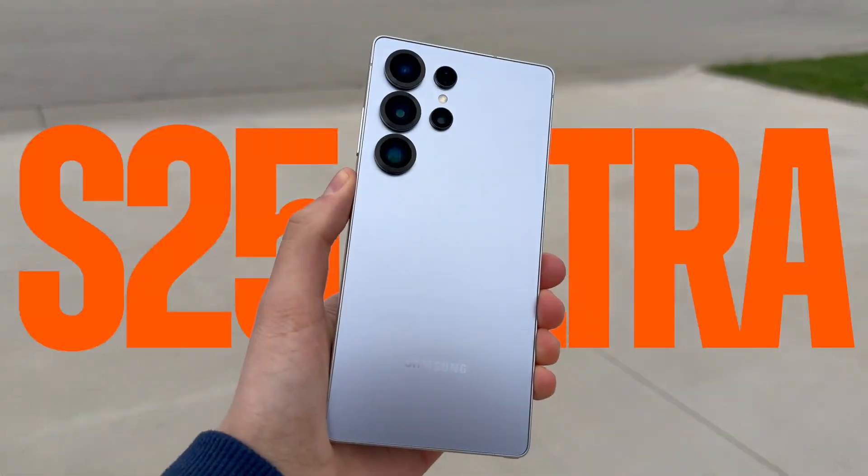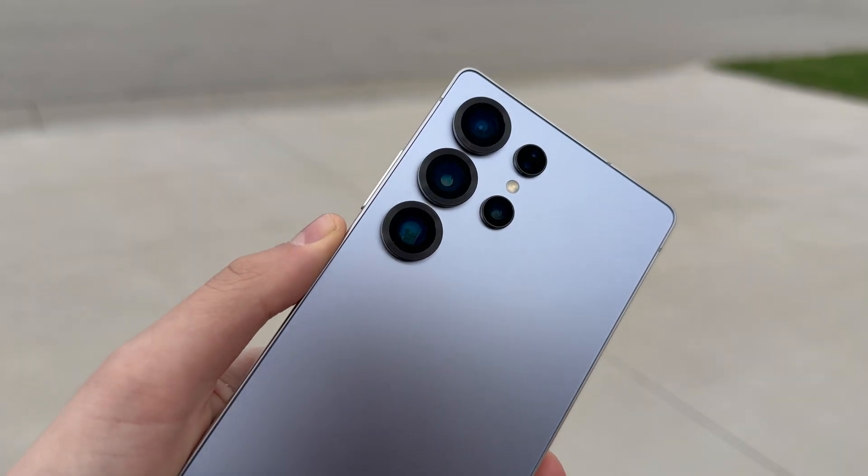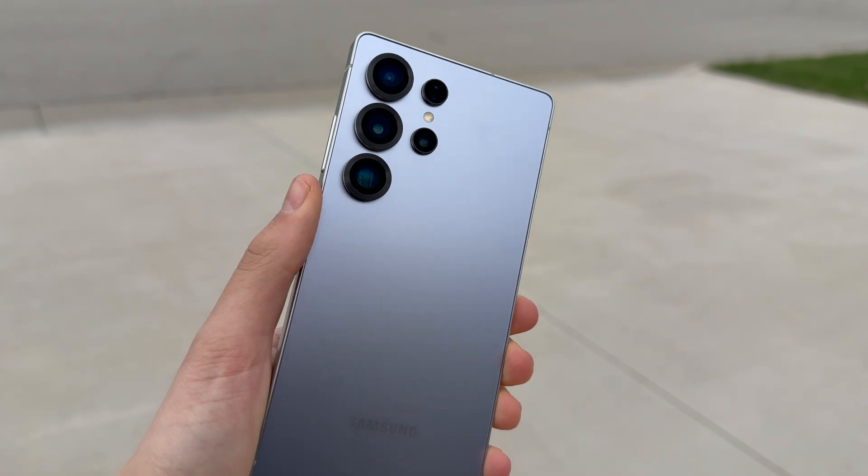Our last phone competing tonight is the Galaxy S25 Ultra, and I wanted to include this phone because it's basically the best in the industry for cellular networking. It uses Qualcomm's newest modem that cannot be found in any iPhone — the Snapdragon X80. And based on what I've seen about it, it is absolutely crazy.